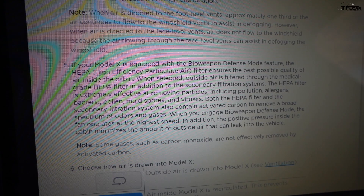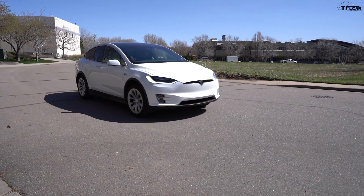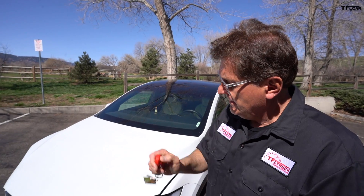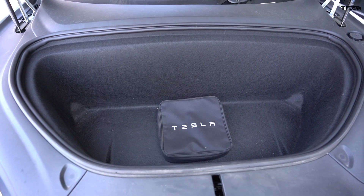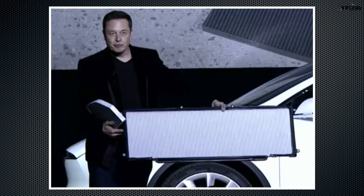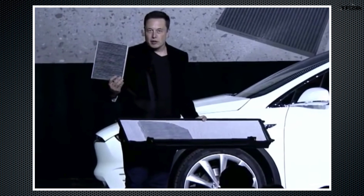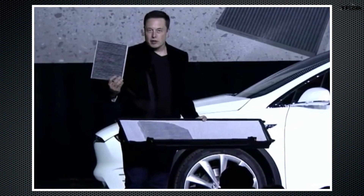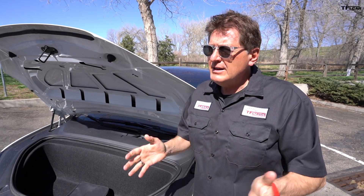The Tesla Model X has a massive HEPA filter that lives right here behind the frunk, and it's a pretty big operation to take it out, so we're not going to do it in this video. But when this car was launched, Elon actually held it in his hands, and you'll see that it's giant. It is probably one of the largest HEPA filters in any automotive application.